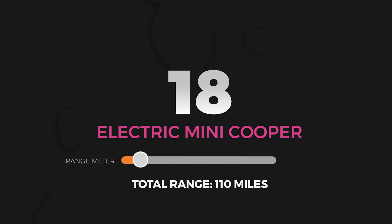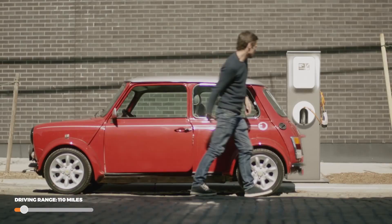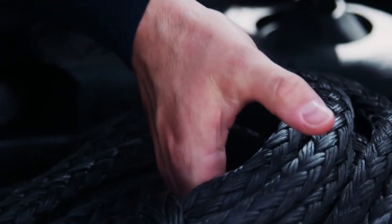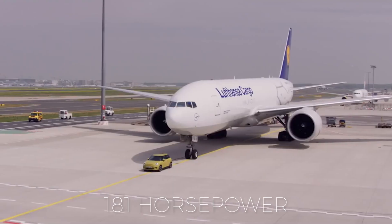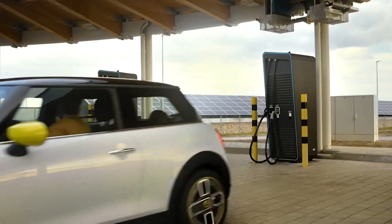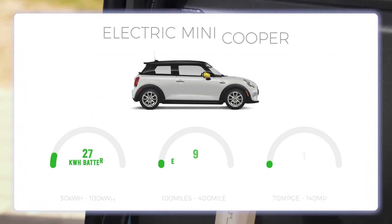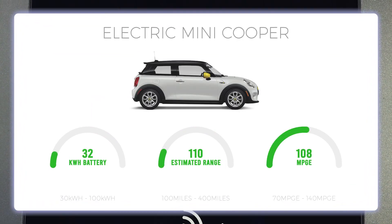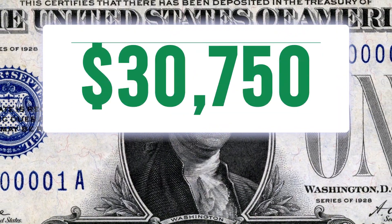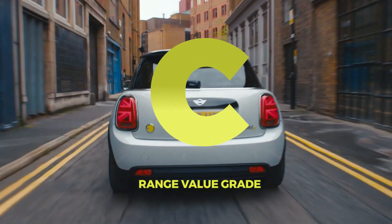Number 18: The Electric Mini Cooper. The first vehicle on the list, and the one with the shortest range, is the Electric Mini Cooper. Mini has been in and out of the EV game for some years now, but this latest rendition of the Electrified Mini might be their best. With a single electric motor mounted under the hood, you can expect 181 horsepower and 199 pound-feet of torque. The battery pack is mounted under the floorboard, but at only 32.6 kWh and an MPG-E of 108, the EPA estimated range is a mere 110 miles. With a base price of $30,750, you're paying about $280 per mile of range. We give the Mini Electric Cooper a grade of C for total range value.